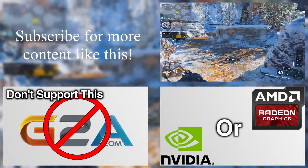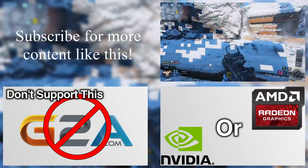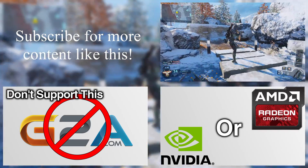Alright everyone, thanks for watching the video. Subscribe and like this video to show your support, or give this a like and drop a comment if you want to see some of my older videos also remastered like this one. Thanks for watching, have a great weekend.